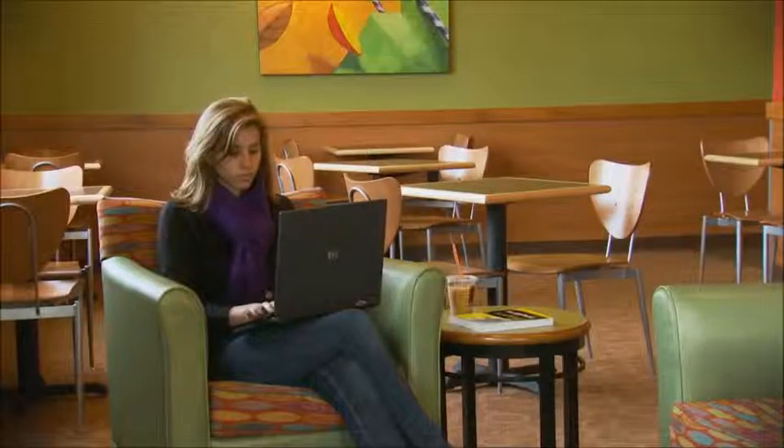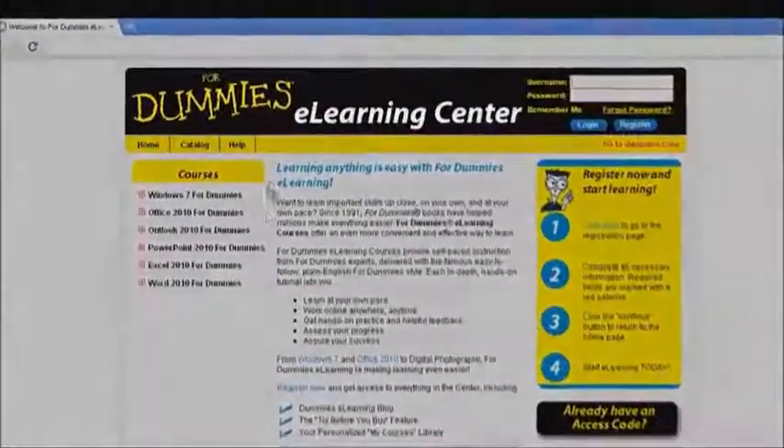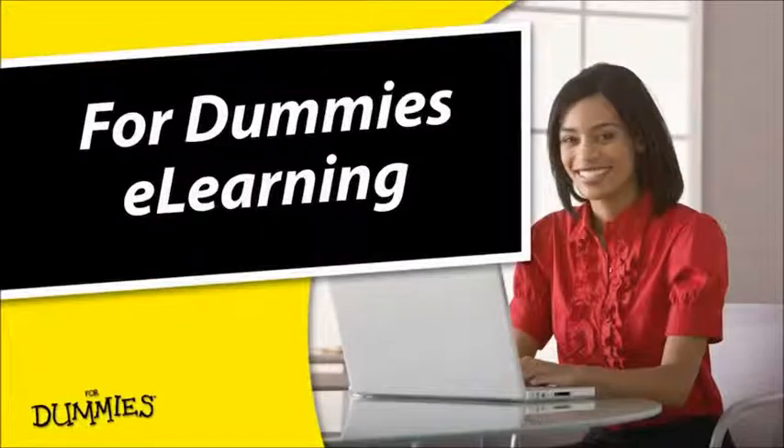When you need to learn important skills, why not do it on your own, and at your own pace? It's all part of 4Dummies eLearning that makes learning easier.